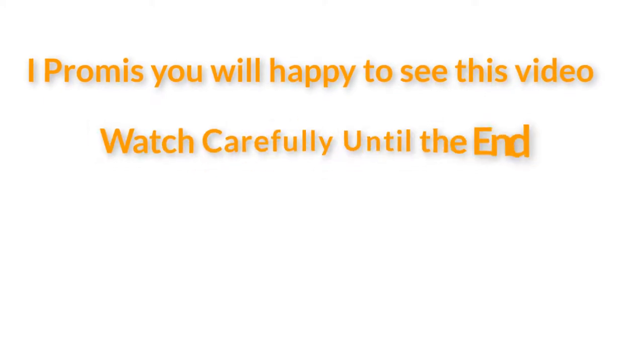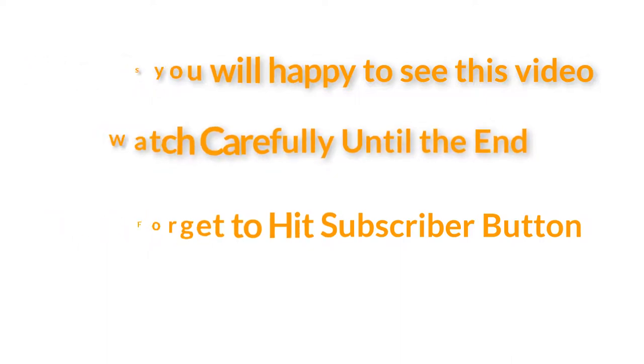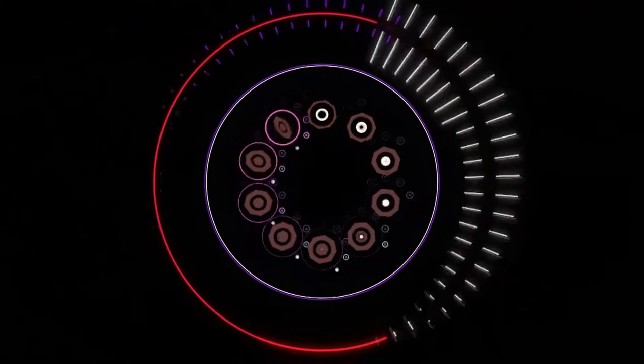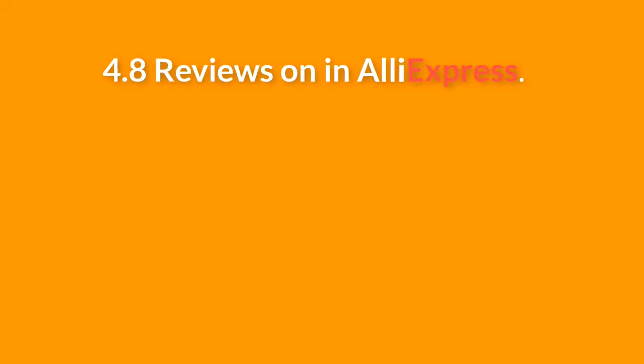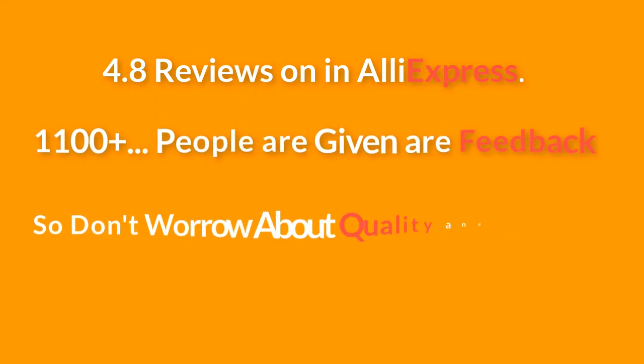Watch carefully until the end and don't forget to hit the subscribe button. This product has 4.8 reviews on AliExpress, and 1100 plus people have given their feedback, so don't worry about quality and quantity.